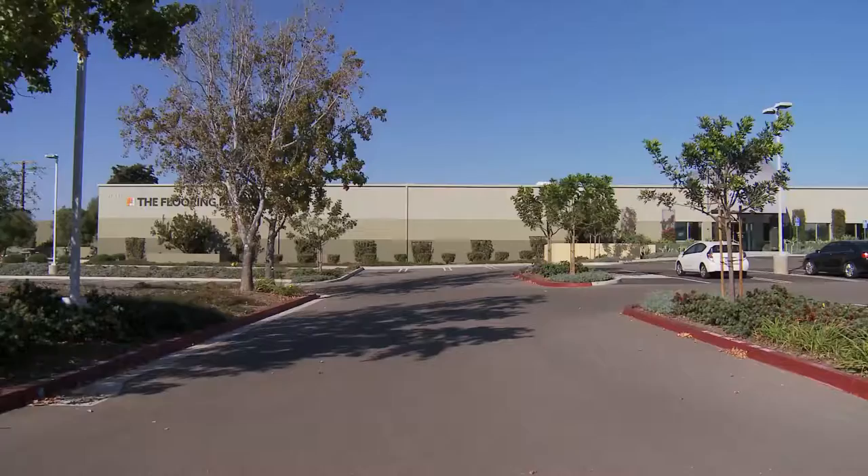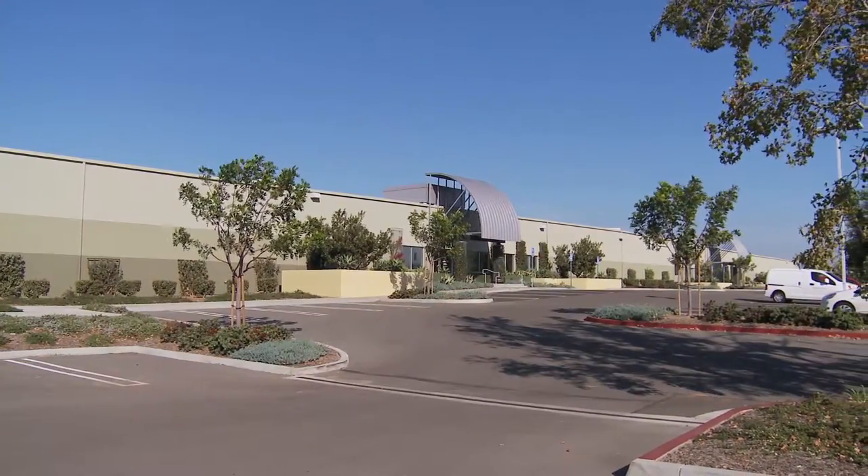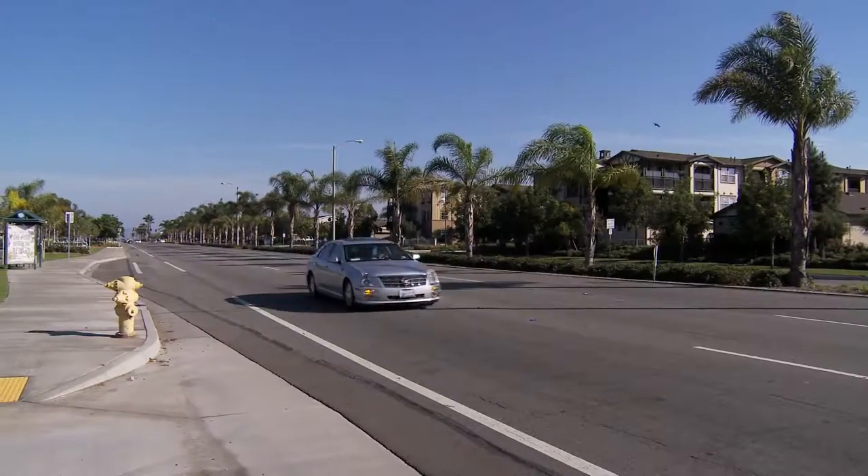Welcome to The Flooring Factory. My name is Matt Carroll and I am one of the flooring specialists here at The Flooring Factory in Oxnard, California.